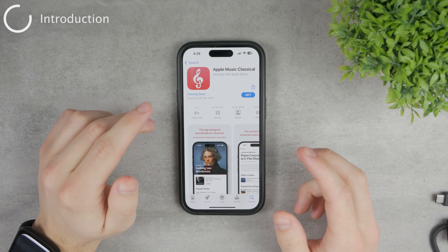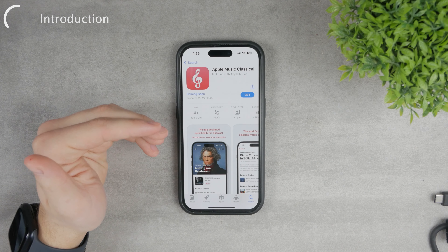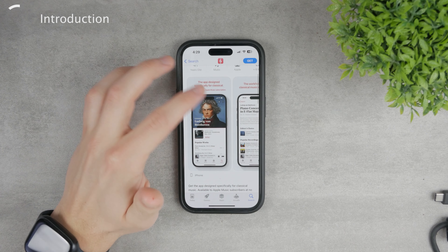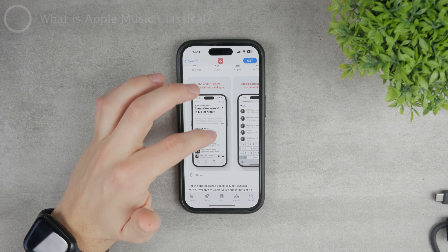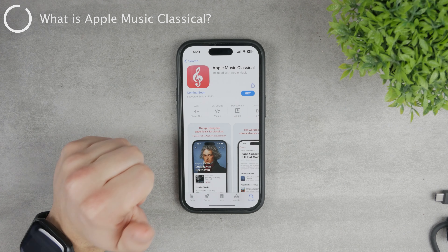Apple has just announced that Apple Music Classical is soon to be released for the public. There are some things you should know about it in case you're not familiar with what Apple Music Classical actually is.